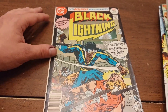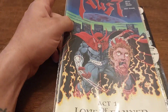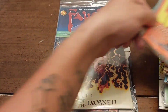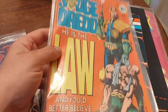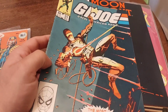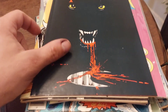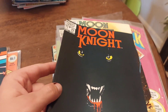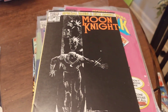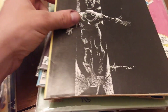The first one we found was Black Lightning number one. I might have Jay do guess-the-grade on some of these. We also have Foss number one, Judge Dredd number one, and GI Joe number 21 — as you can see, it has a lot of ticks, so this one probably won't get graded. And we have Moon Knight 29, 28, and 25, except that one has a little bit of an issue.